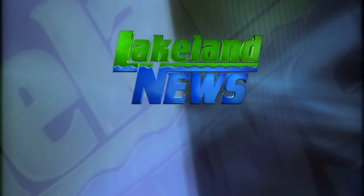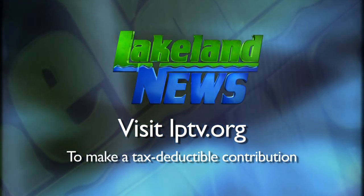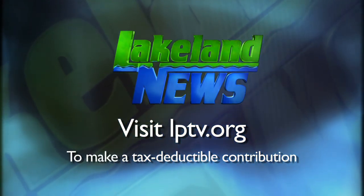In New York Mills with this week's In Focus, I'm Mal Meyer, Lakeland News. If you've enjoyed this segment of Lakeland News, please consider making a tax deductible contribution to Lakeland Public Television.